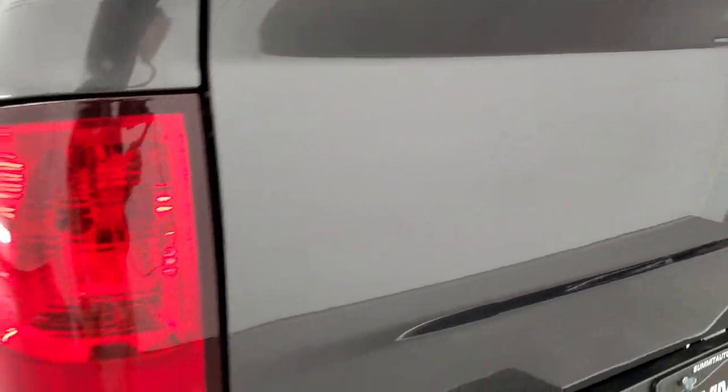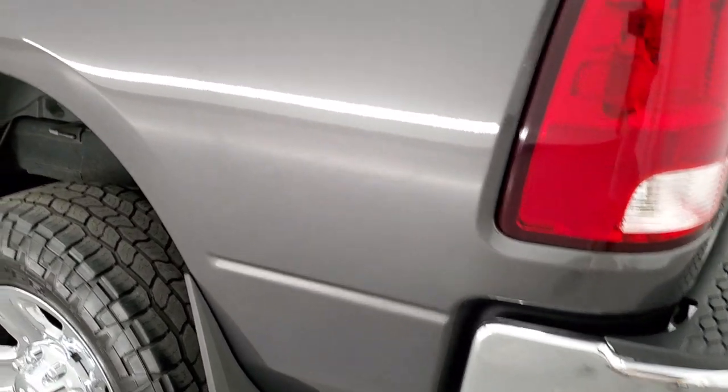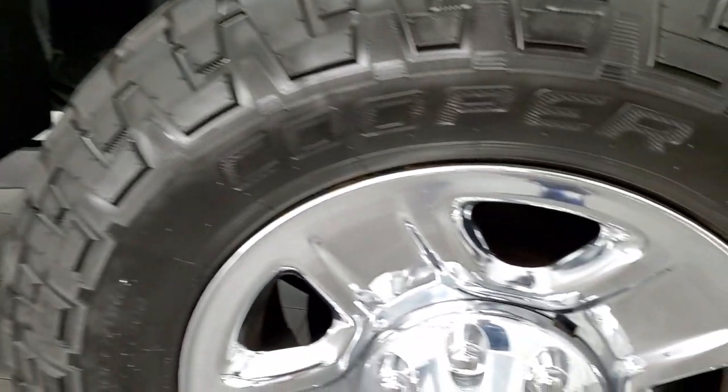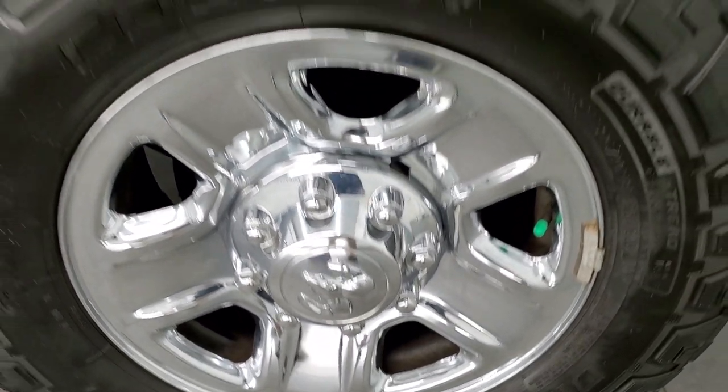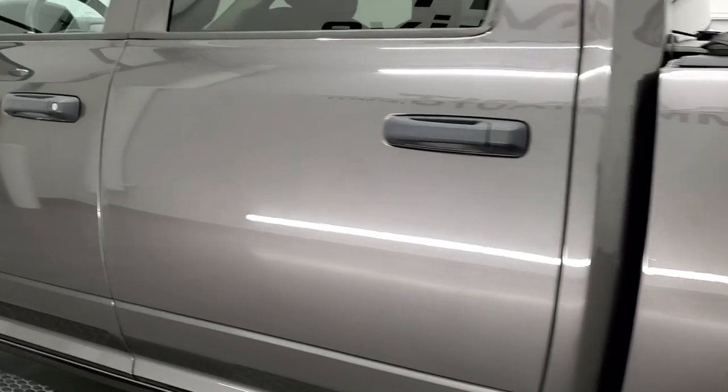Tailgate shuts nice and solidly and as you go down the driver's side, just as clean as that passenger side — didn't see any dents or dings on the box. For full disclosure, this back rim is just as nice as the rest, and down the rest of the side of the truck looks really good.